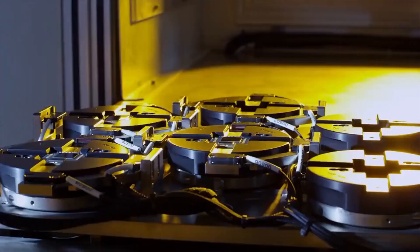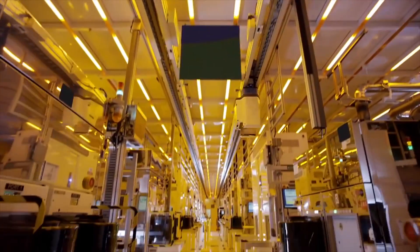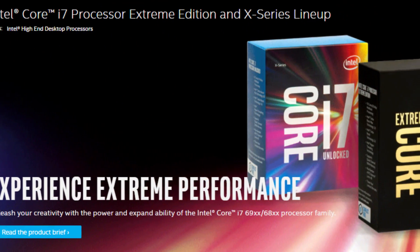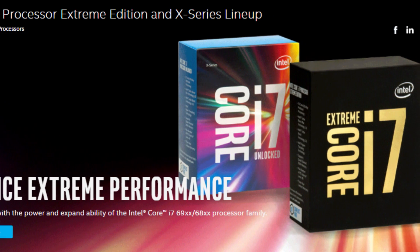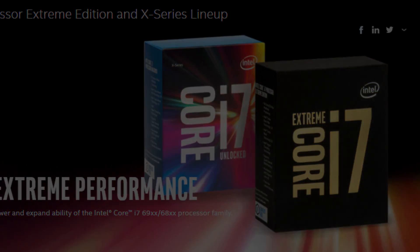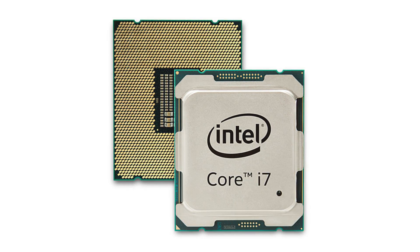The megahertz race has slowed for desktop processors, but the CPUs that power our computers are getting more powerful all the time. Hey, what's up everyone — Citi and TechnologyNews here, and in this video I'm going to be taking a look at the world's first 10-core desktop CPU, which is the Intel Core i7-6950X Extreme Edition.